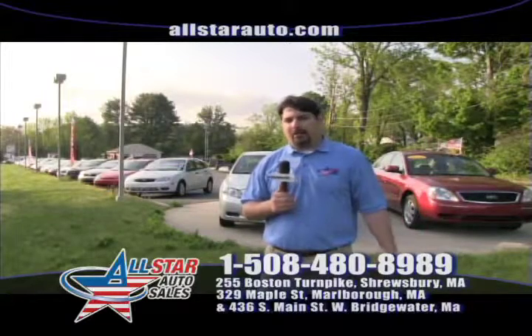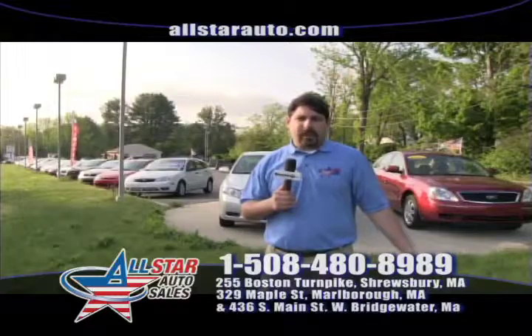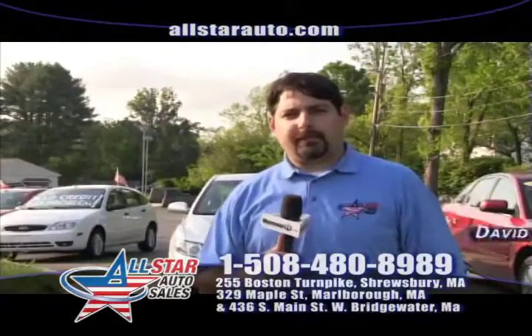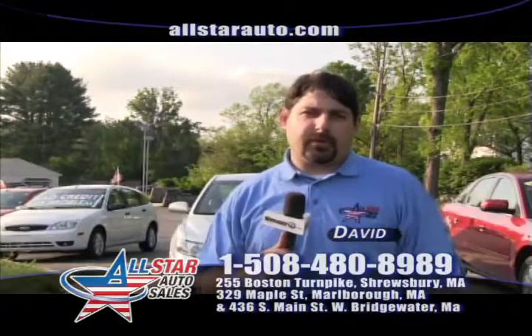Remember, whether you're in Vermont, Maine, New Hampshire, Connecticut, down on the Cape, or inside the city of Boston — you come down and see us, we'll get you approved. My name's Dave, and I look forward to seeing you this week at All Star Auto Sales.